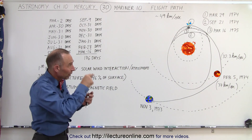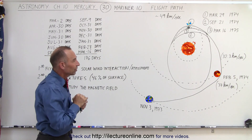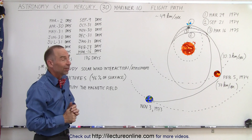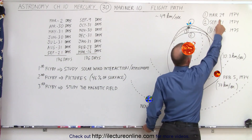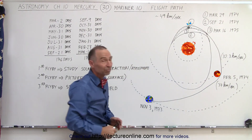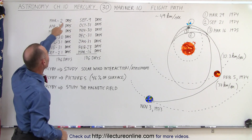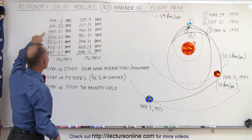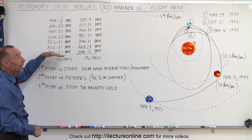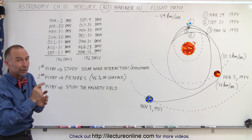Since the time it takes Mercury to go around the sun is 88 days, it was necessary to have a flight path for Mariner 10 that would last exactly twice 88 days, or 176 days. It flew past the planet on March 29th and again on September 21st. Adding up the days: 2 remaining in March, 30 in April, 31 in May, 30 in June, 31 in July, 31 in August, and 21 in September — exactly 176 days, twice the time it takes Mercury to orbit the sun once.